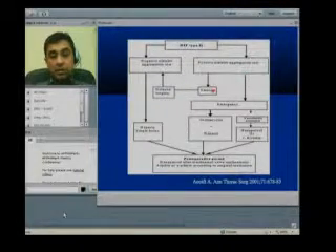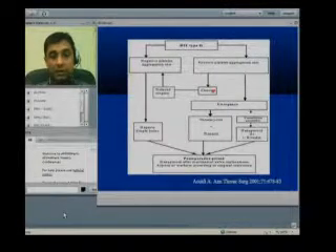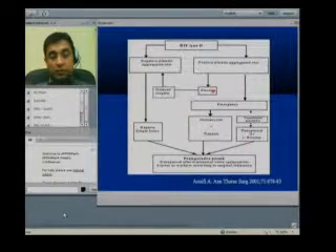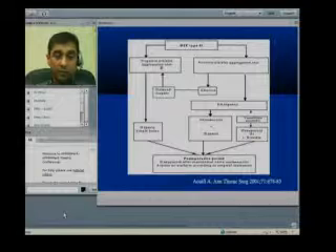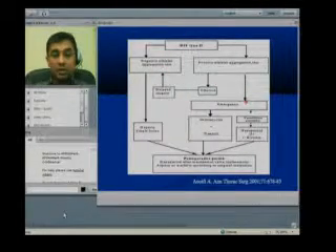If the case is elective — meaning we can delay — it is better to wait a couple of weeks for the antibody concentration to come down to undetectable levels. Once it is undetectable, do the test again; if negative, go ahead and use heparin one time on bypass, and that's it.